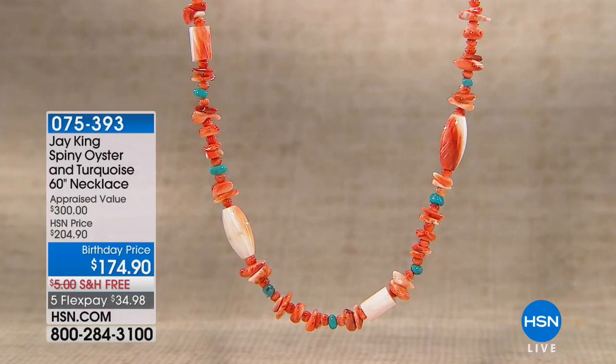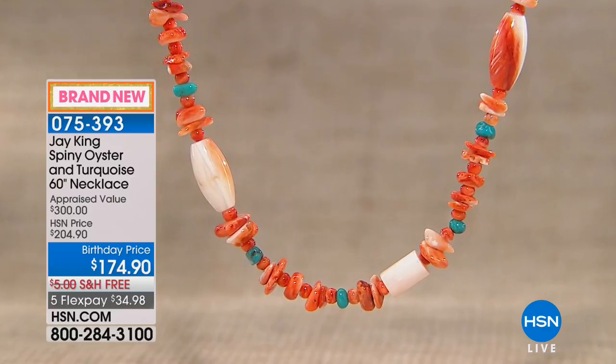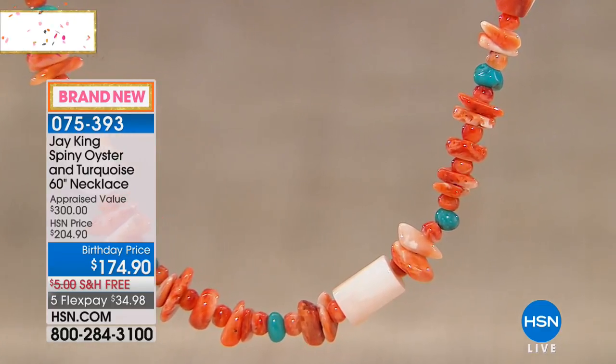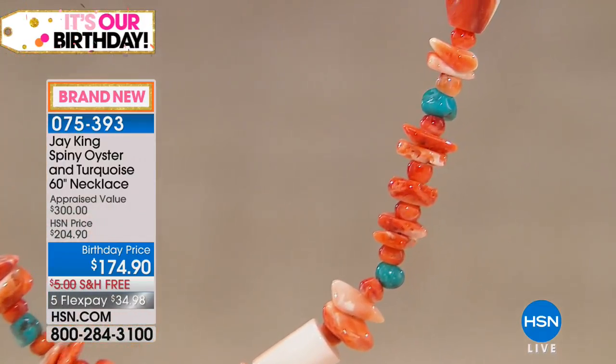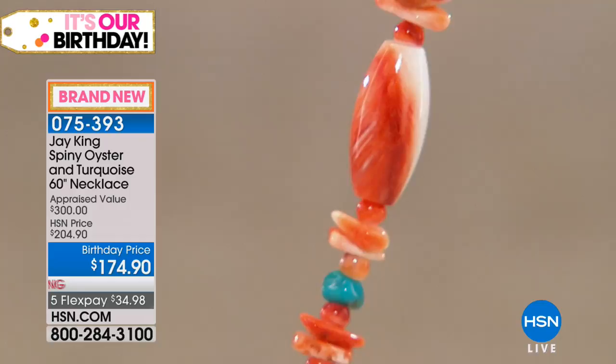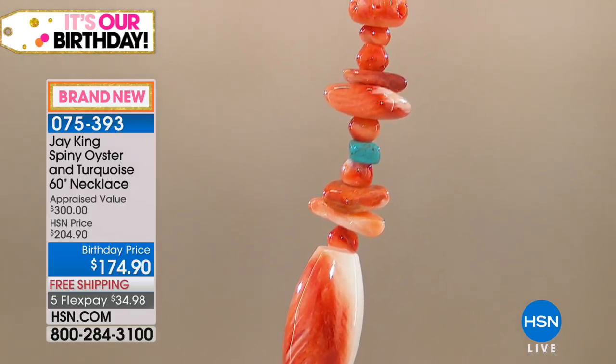Amber necklace. We have to take some moments out to talk about this. If it looks familiar, it's been seen on a lot of our promotional material that you may have received through the mail. This is brand new, launching today. We have our orange spiny oyster shell with turquoise. It's a 60-inch necklace.